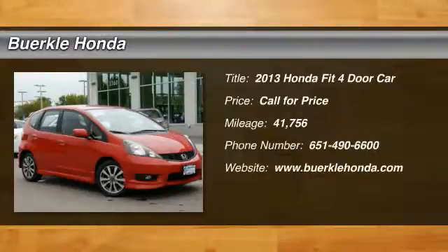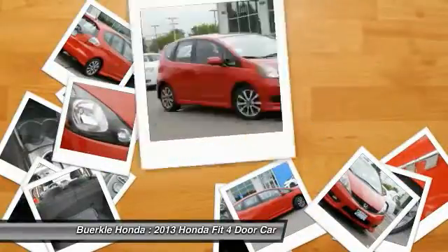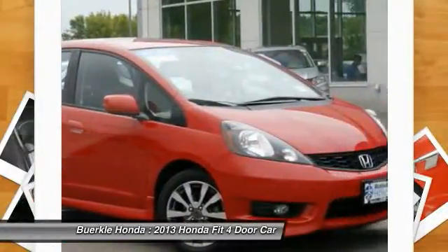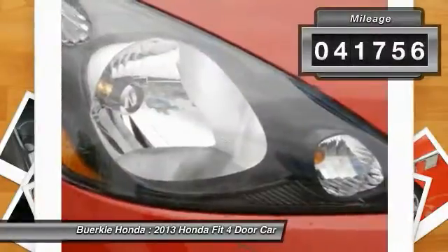Come test drive the 2013 FIT. The FIT was engineered to be useful, efficient, and reliable. But its most important attribute is its innate charm and coolness. This vehicle has less than 45,000 miles.